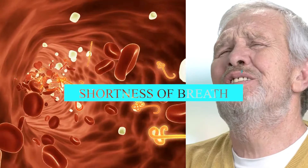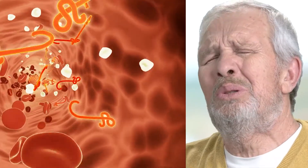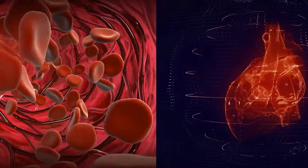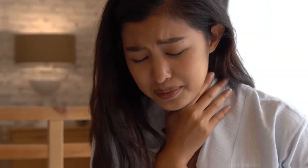Shortness of breath. Anemia that results from vitamin B12 deficiency may cause a person to feel a little short of breath. It is possible to link this to a lack of red blood cells and a fast heartbeat. Anyone who is experiencing real difficulty breathing should see a doctor straight away.